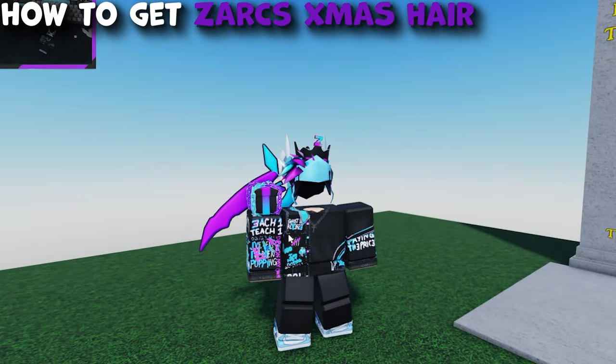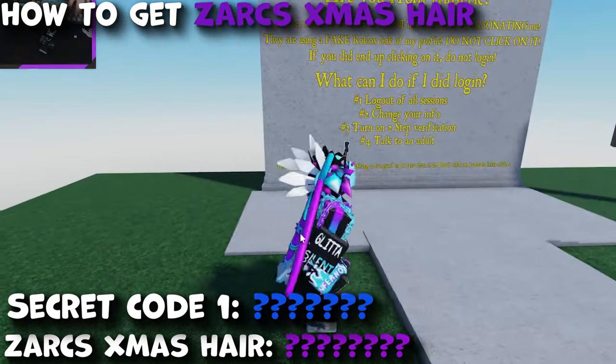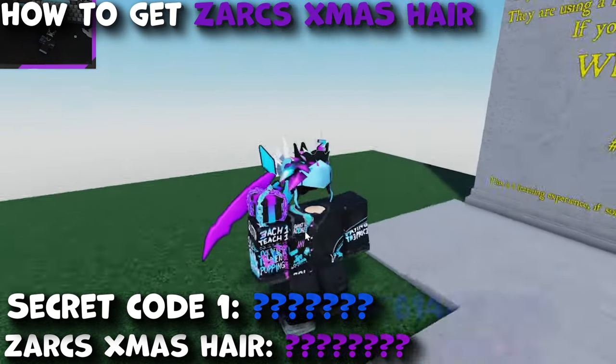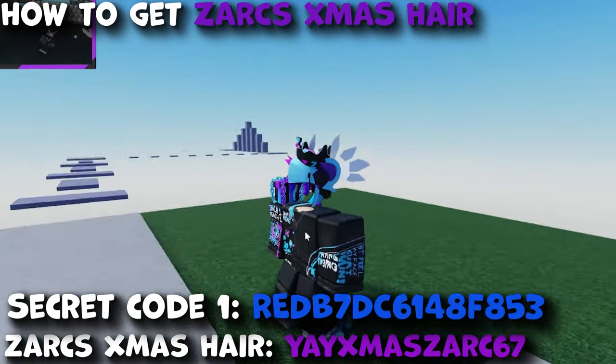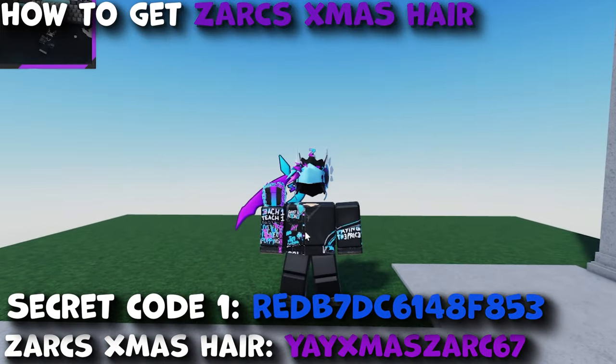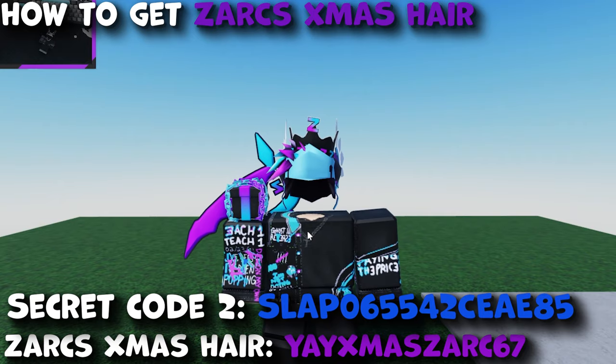Is everyone ready? Here are the codes. In 5, 4, 3, 2, 1 — there they are on screen. Go redeem it, they're probably going to sell out fast. When you're watching this video, make sure to redeem it quickly. We always got codes on the live stream — 24/7 live stream on screen.